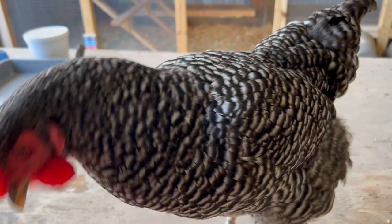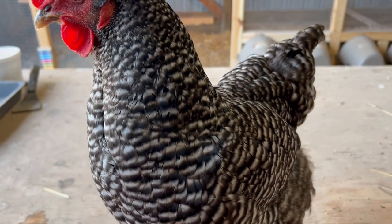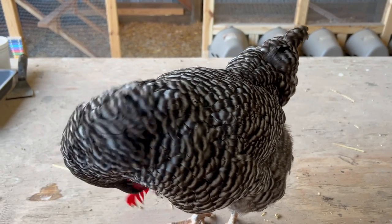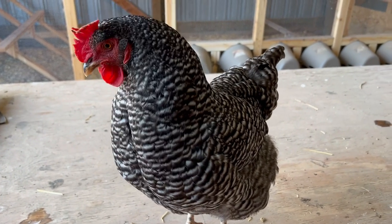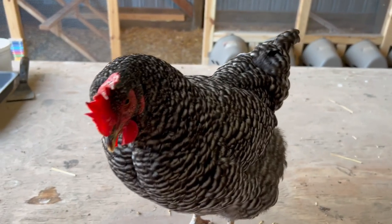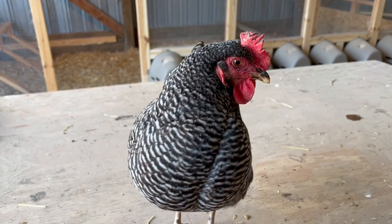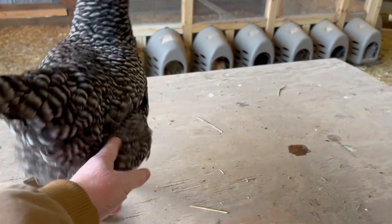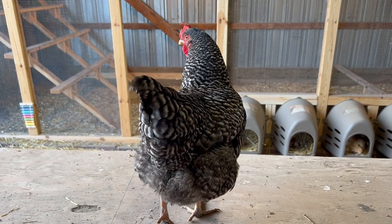Just fun chickens to have around — good layers, good foragers. They handle hot weather well. We've had temperatures up to a hundred degrees and obviously you want to keep water to help them keep cool, but they're good with that. We've also had here in Minnesota 20 below zero, so they've got some nice fluff in the back and they are able to stay warm very well.